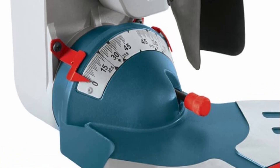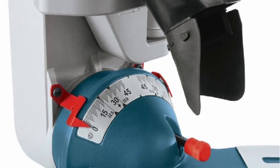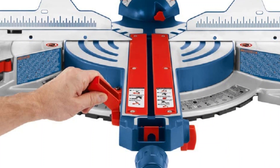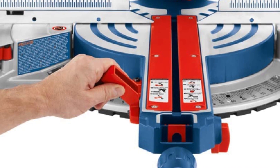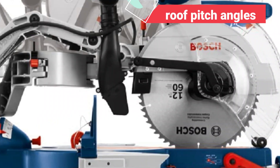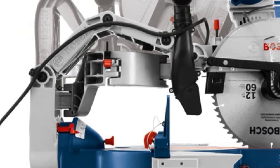It is a compact saw that is really simple to store and move around, and it still offers the smoothest cuts on the market. The Bosch GCM12SD miter saw has a stainless steel miter and a sizable, easy-to-read bevel scale that enables users to make quick changes as needed. This saw's miter scales have marked tenth and roof pitch angles to increase accuracy beyond that of competitor models.